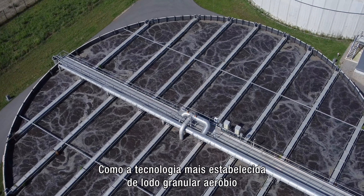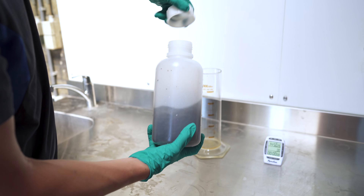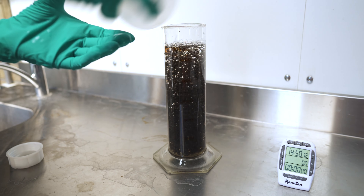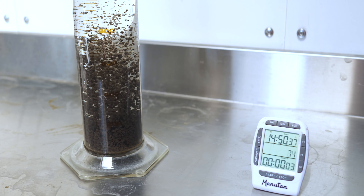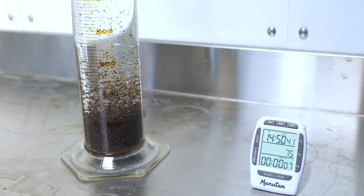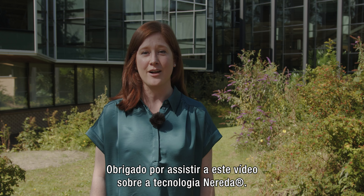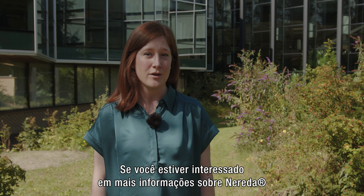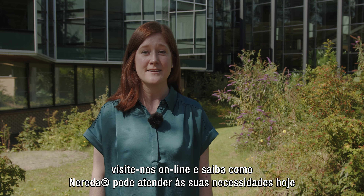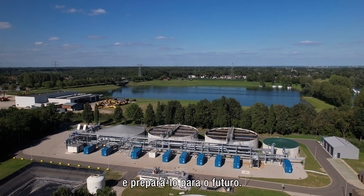As the most established aerobic granular sludge technology, Nereda has transformed the way the world treats wastewater biologically. Thank you for watching this video on the Nereda technology. If you're interested in more information on Nereda, visit us online and learn how Nereda can meet your needs today and prepare you for the future.